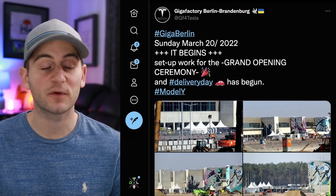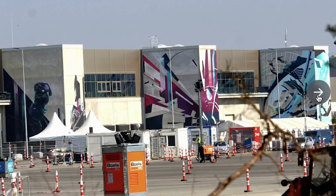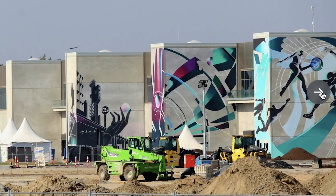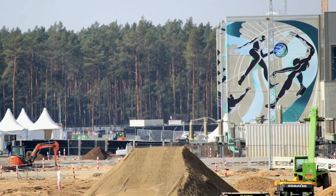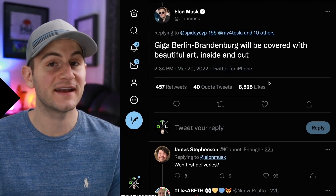From GF4 Tesla, we get some new images of Giga Berlin from Sunday as they prepare for the first delivery set to take place tomorrow. The artwork is coming along nicely — I think it looks really good. Elon added that Giga Berlin Brandenburg will be covered with beautiful art inside and out.